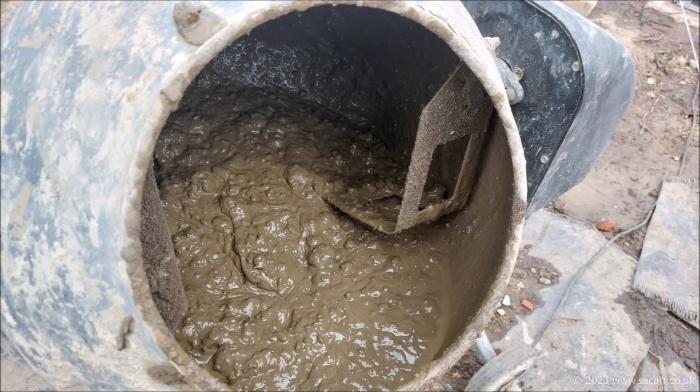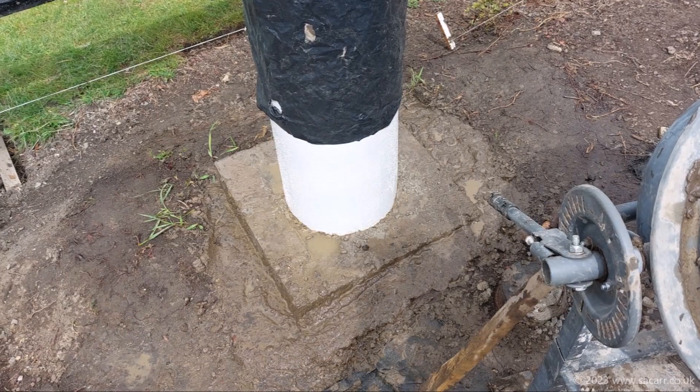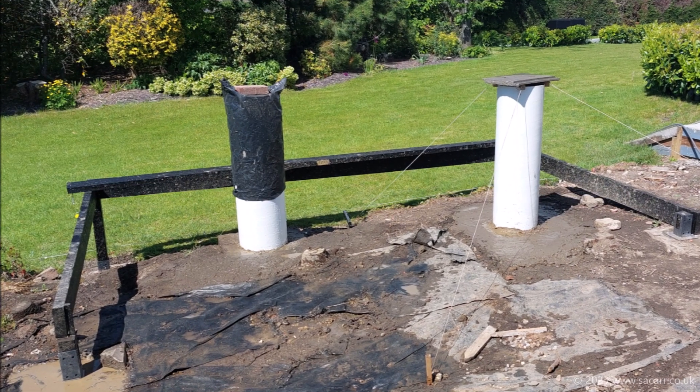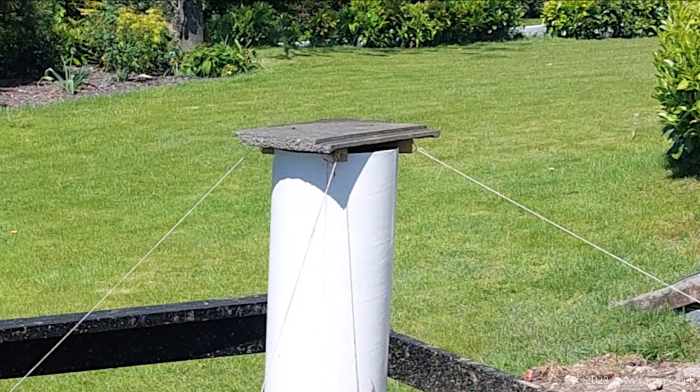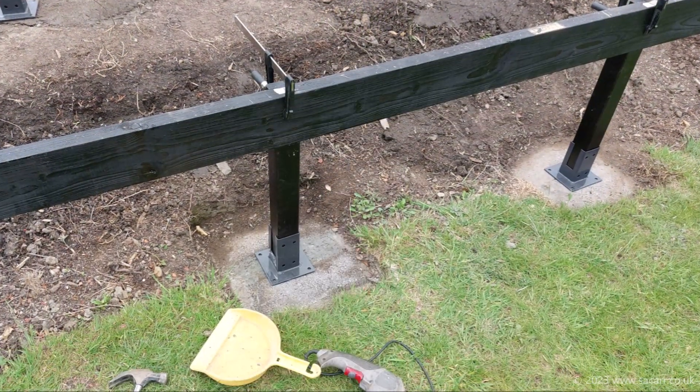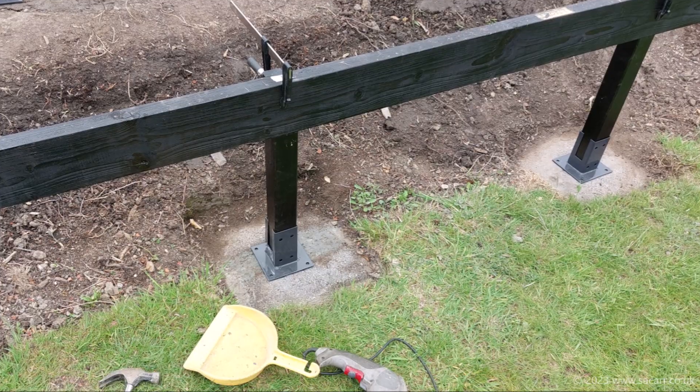It was all fairly solid and heavy enough, so to save money the remains of the hole was filled with a clay slurry, packed down, and left to set. The first pier was covered with a rubble sack to keep any rain off, and since the second still had the guy lines to support it while setting, that was covered with a spare roof tile.